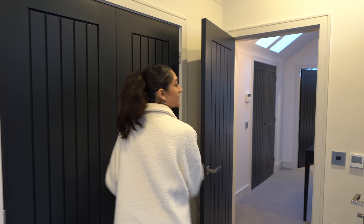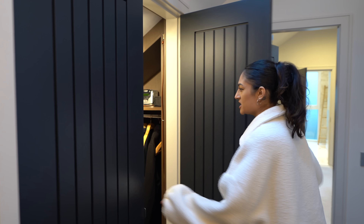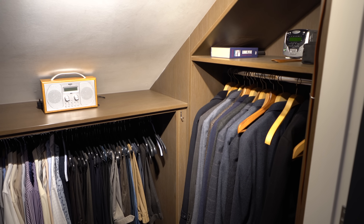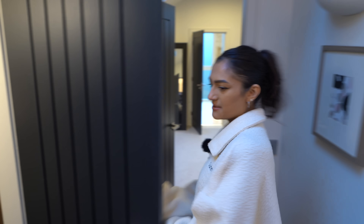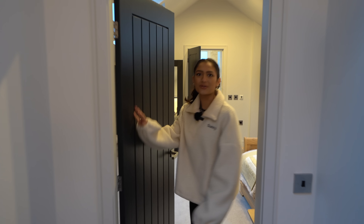In addition to the storage there, we have another similar style storage in here — the automatic lights come on. It's a lot bigger than you'd think for a hallway cupboard. I like the doors with the kind of recesses throughout all the doors.